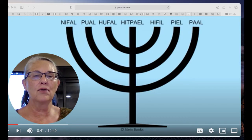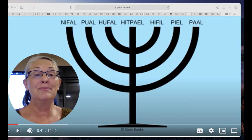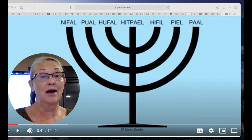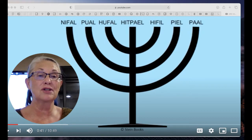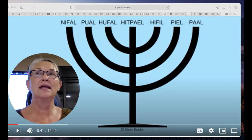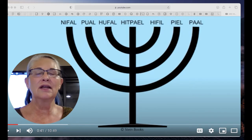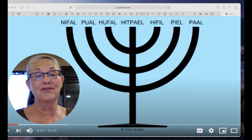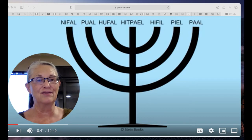Let's talk about the verb patterns, also known as the Binyanim. Binyan in Hebrew means a building — it has to do with the construction of something. When we talk about a building, a Binyan, it's the whole enchilada. There are a lot of different parts: the building completed, uncompleted, the building as it was before, the building as it's going to be. That makes a lot of sense when we're looking at past, present, and future verbs.